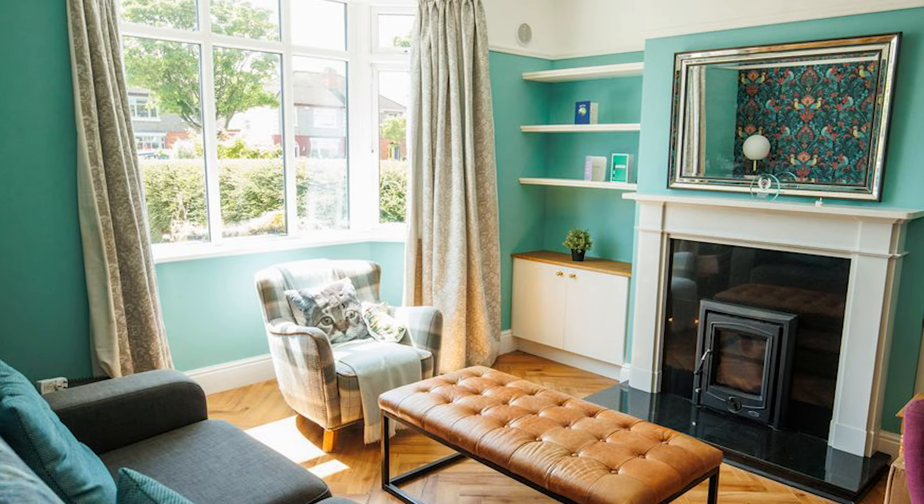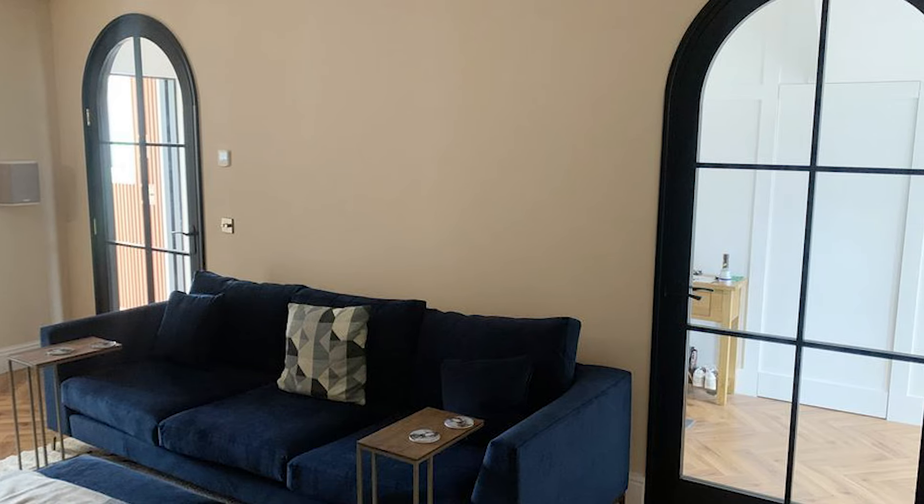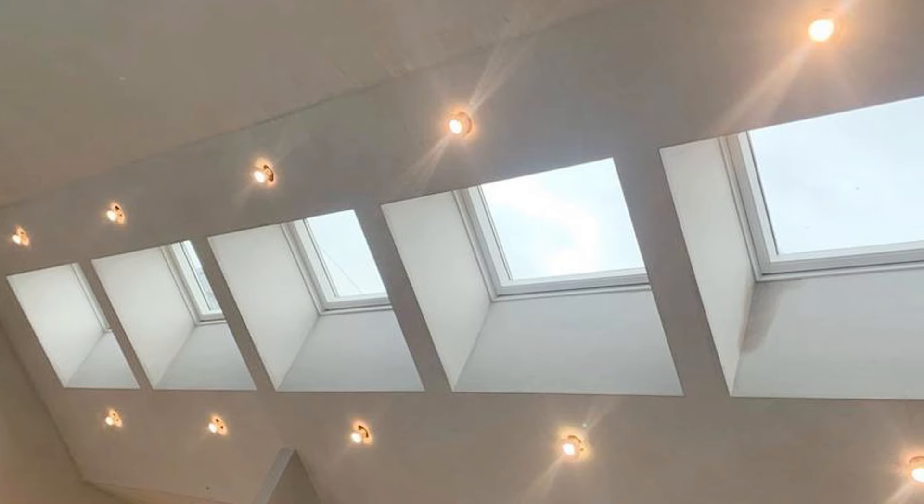If I had some tips to give people starting out, first of all make sure you get the design right in the beginning. Figuring out the flow and how you're going to use the space is really important.